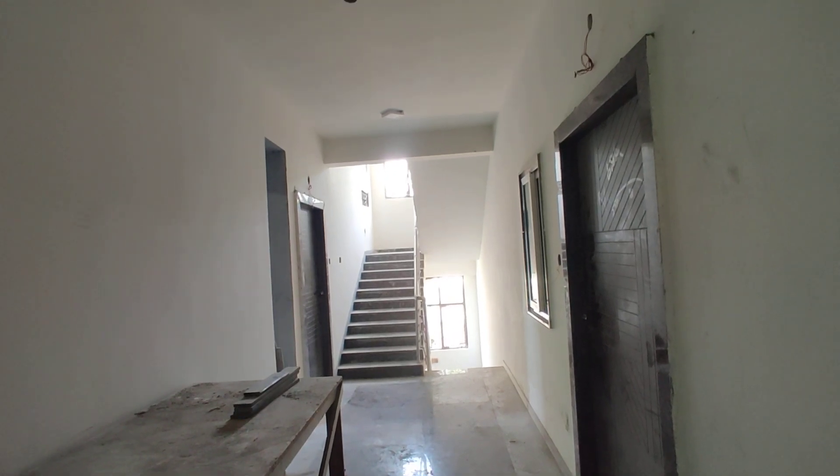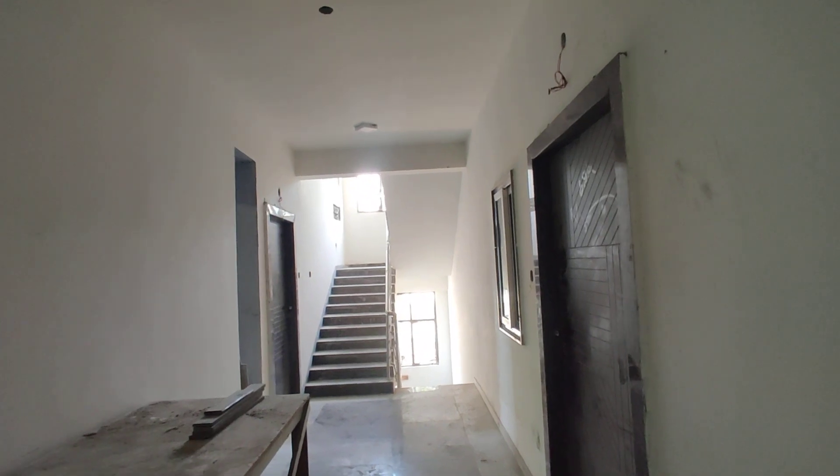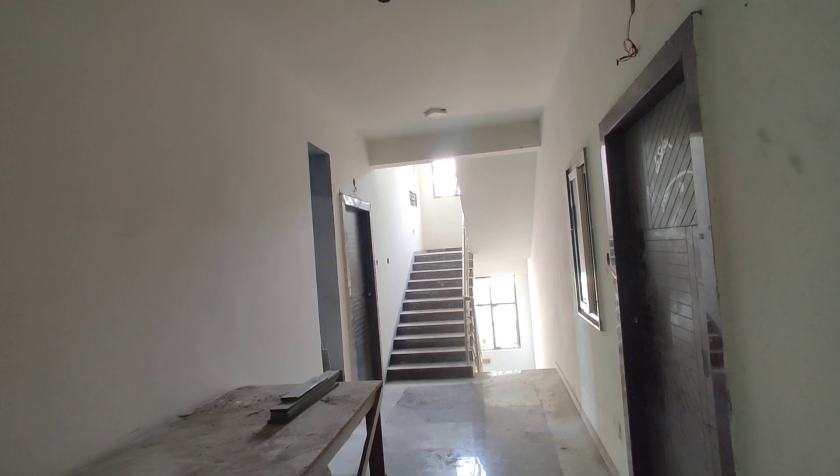Welcome to MG Global Properties. Today we are going to visit a site in Hyderabad. We have 2BHK flats available. Let's see.